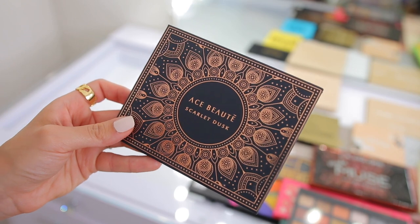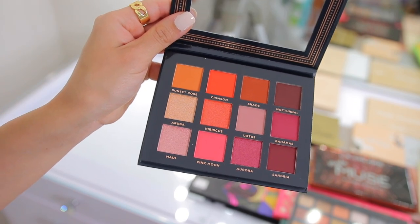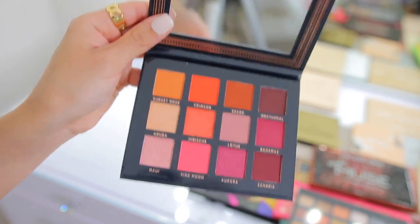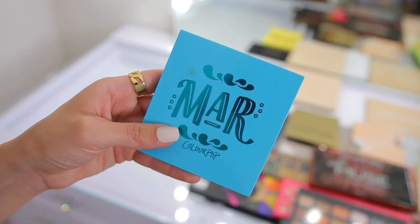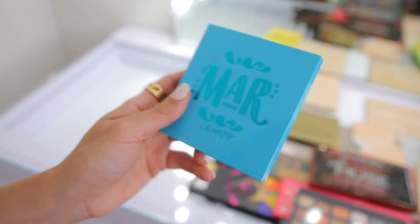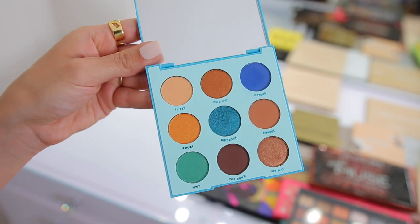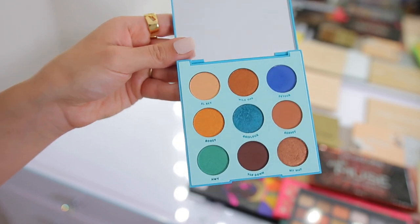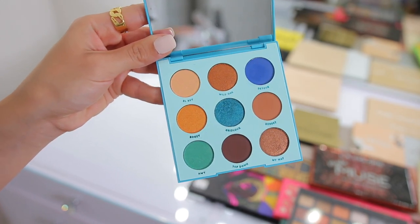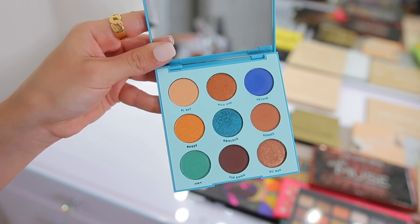We have an Ace Beauté eyeshadow palette — this is the Scarlet Dusk palette. I'm going to donate this because although I love the colors, I already have a bunch of colors like this in my collection. It's beautiful though and I love Ace Beauté eyeshadows — they're really nice. We have some ColourPop — you guys know I love ColourPop eyeshadows. This is a really stunning little palette and these nine-pan shadows are amazing quality and super affordable. I have a coupon code: use JuicyJazz for 10% off their website. But this is a beautiful neutral palette with some tiny little pops of blue — even though I want to keep it, I know I don't need it so I'd rather just donate.